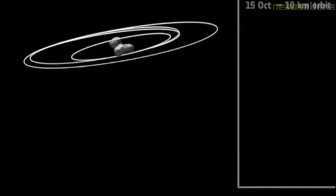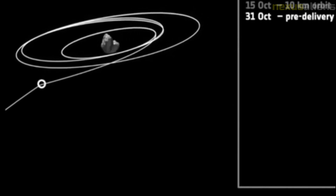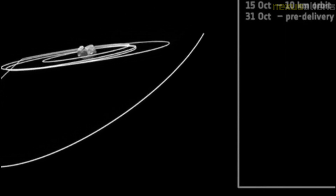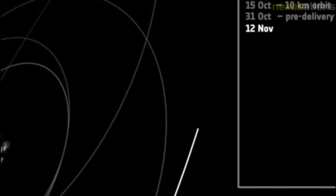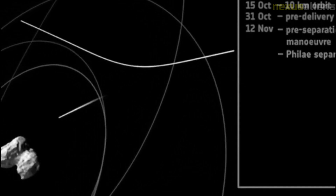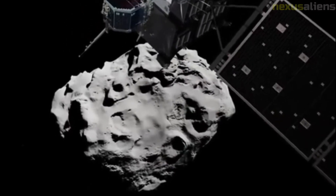Philae finally detached from Rosetta on the 12th of November 2014 at 08:35 Coordinated Universal Time and approached 67P at a relative speed of about one meter per second. It initially landed on 67P at 15:33 UTC but bounced twice, coming to rest at 17:33 UTC. Confirmation of contact with 67P reached Earth at 16:03 UTC.